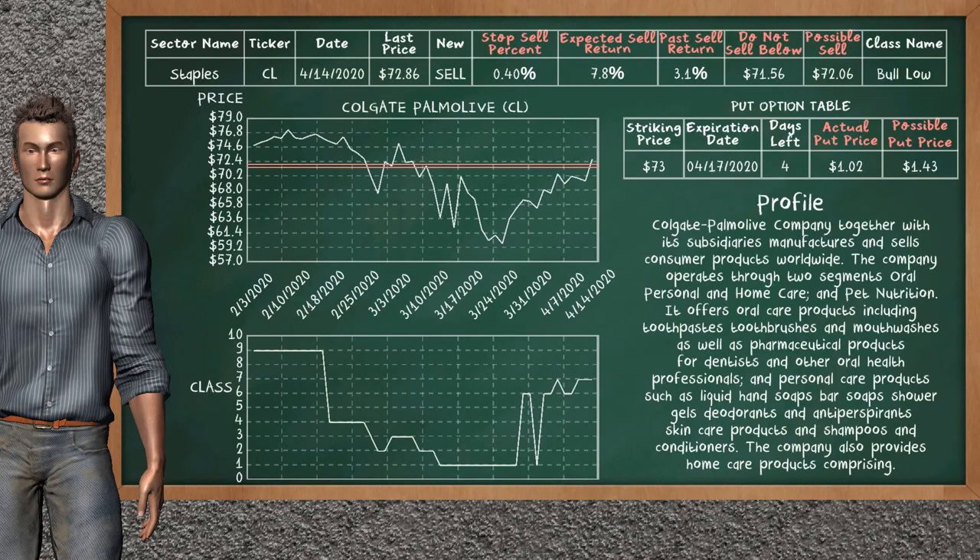Colgate-Palmolive is a strong sell suggestion. It is on a bolo class. In the past, our analysis shows it has given an average sell return of 3.1%. You may expect now a sell return of 7.8%. We suggest selling it at a minimum price of $71.56, but we expect a possible sell price of $72.06. We suggest to stop selling Colgate-Palmolive if it is over 0.40% of your stock price. On the put option table, Colgate-Palmolive has a striking price at $73.73. The actual put price is at $1.02, but we expect a possible put price at $1.43.